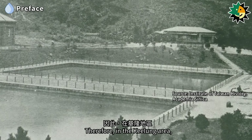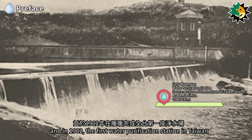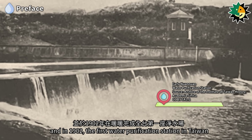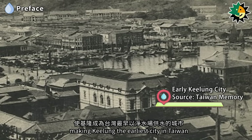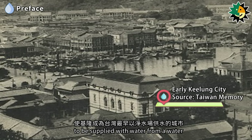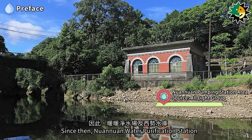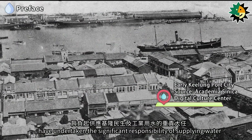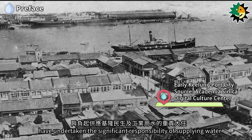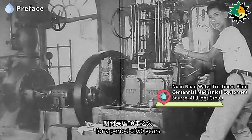Therefore, in the Keelung area, efforts were made to find headwaters, and in 1902, the first water purification station in Taiwan was completed in Nuanuan, making Keelung the earliest city in Taiwan to be supplied with water from a water purification station. Since then, Nuanuan Water Purification Station and Shishu Reservoir undertook the significant responsibility of supplying water for the livelihoods and industries of Keelung for a period of 50 years.